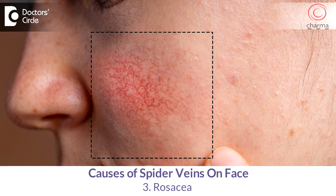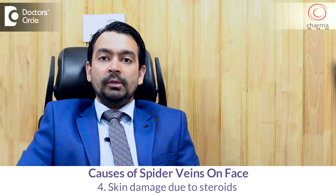Spider veins can also be seen in diseased conditions like rosacea, or where there is damage to the skin by steroids. These are common conditions, and there are many other conditions where we can see spider veins.